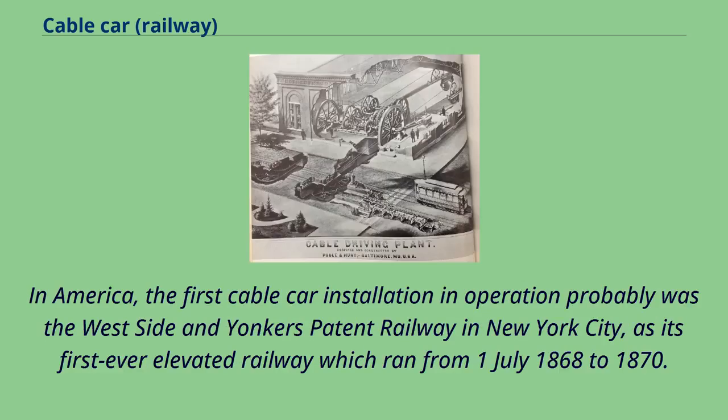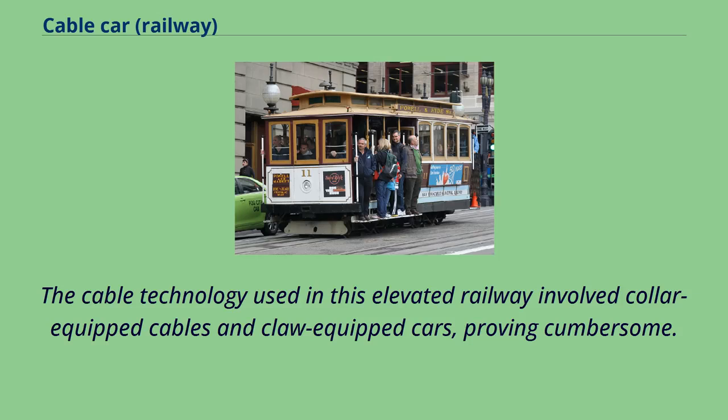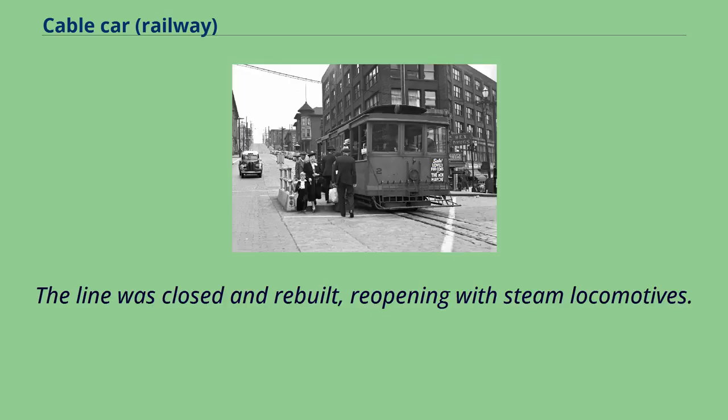In America, the first cable car installation and operation was probably the West Side and Yonkers Patent Railway in New York City, as its first-ever elevated railway, which ran from July 1, 1868 to 1870. The cable technology used in this elevated railway involved collar-equipped cables and claw-equipped cars, proving cumbersome. The line was closed and rebuilt, reopening with steam locomotives.